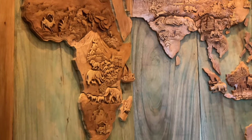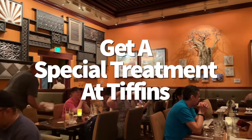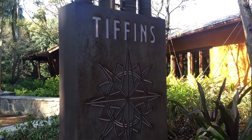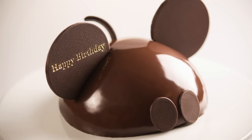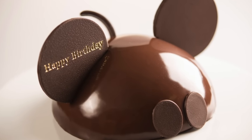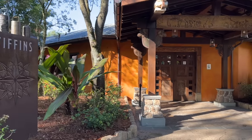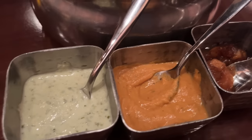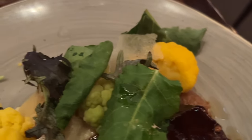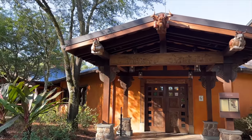Why just eat at a signature restaurant when you can make everyone jealous? You can add pizzazz to the end of your meal at Tiffins by pre-ordering a Mickey Mouse celebration cake that serves four to six guests. These giant cakes cost $39 on top of your regular meal — chocolate domed or vanilla creations. Request it while making your advanced dining reservation online or through the My Disney Experience app. This also works at most other Disney-owned table service restaurants.